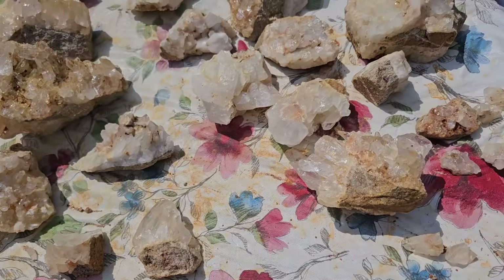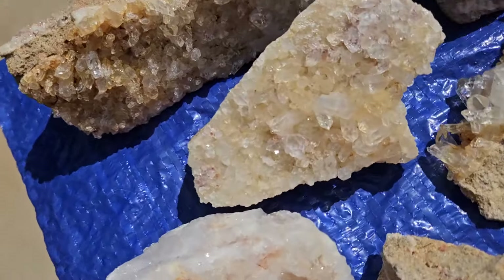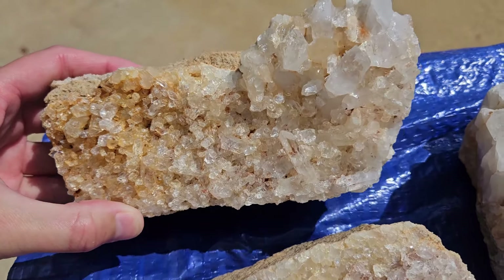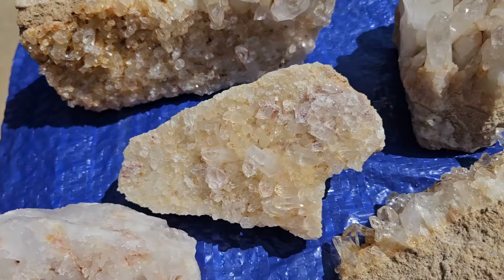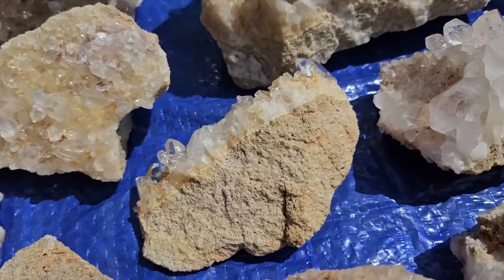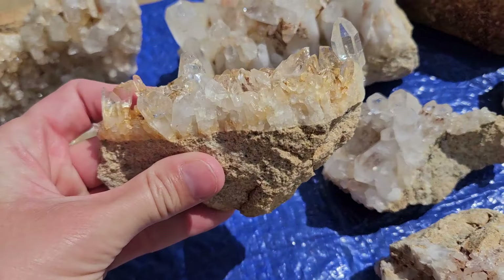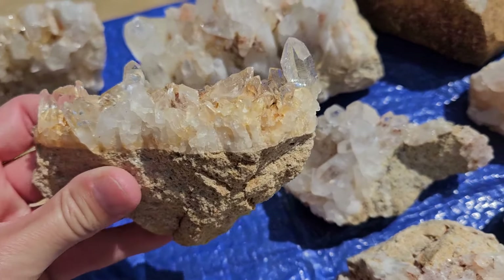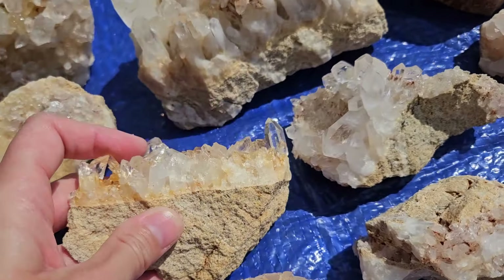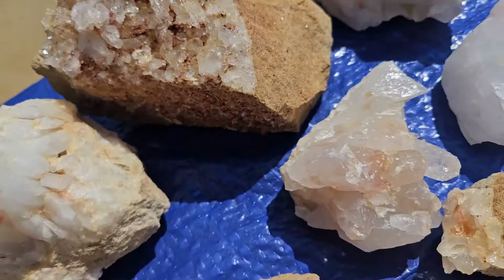Alright, going to the next. So here is the second table — look at all these sparkling beauties. Awesome clusters. This one here reminds me of a boat — so cool. It's got that one big point on the tip there. That one is very sparkly in the sun.